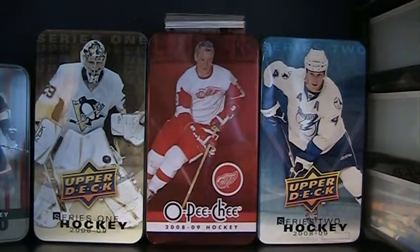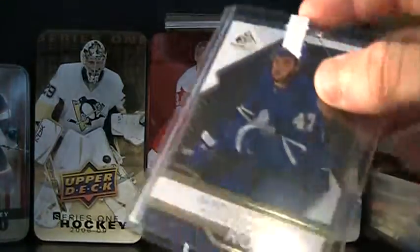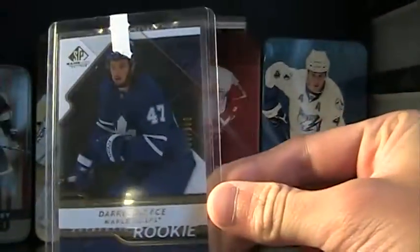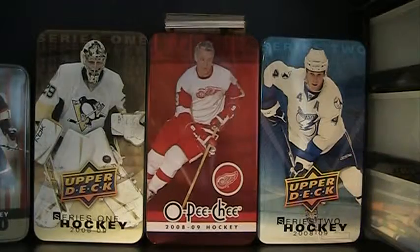Okay, next package. Another purchase off eBay. This is a Daryl Boyce Win-Win SV game used rookie — it's like the gold version, numbered to 100. It's numbered 28 of 100, as you can see. That was also a nice pickup for about a dollar as well.